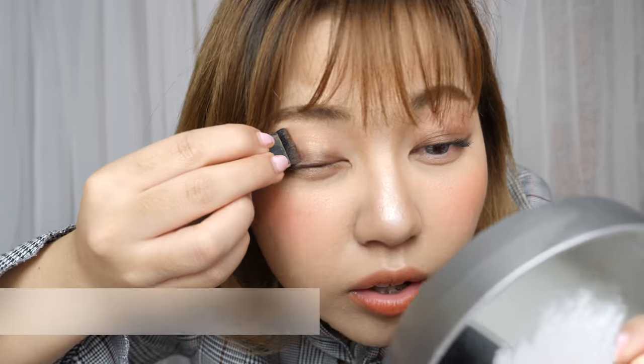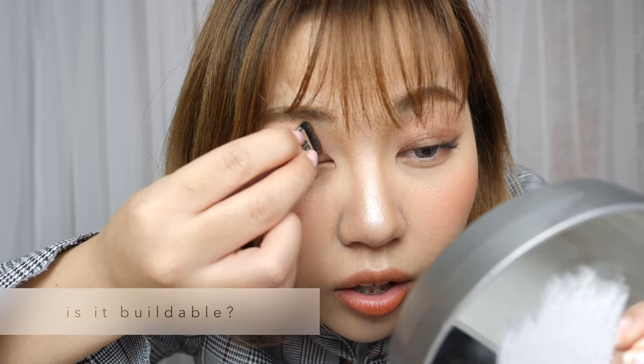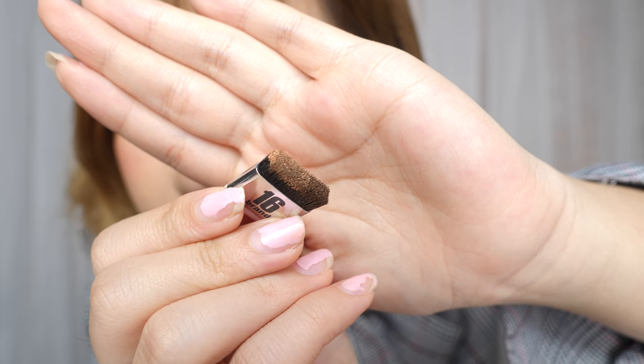I prefer not to do the bottom — it's more clean that way. Maybe if you blend it out more... I prefer the side without the bottom. It does rub on very smoothly and soft, so it makes it kind of easier to blend out. You can even use your finger. Don't mix it up.